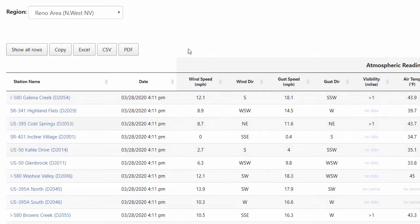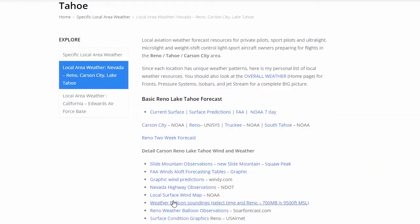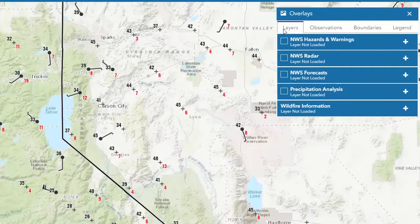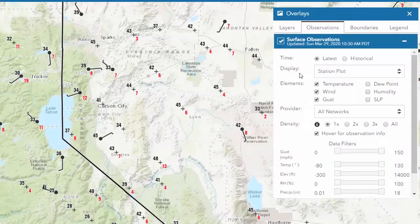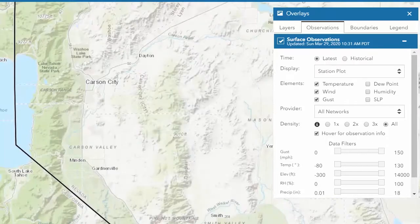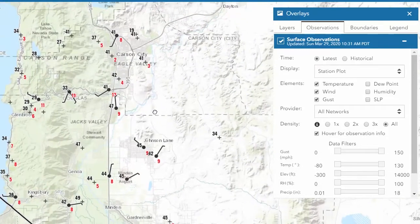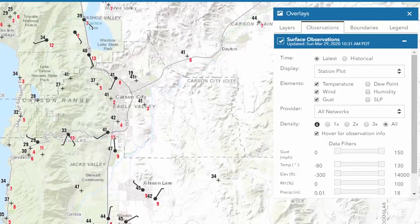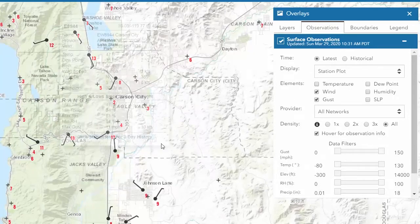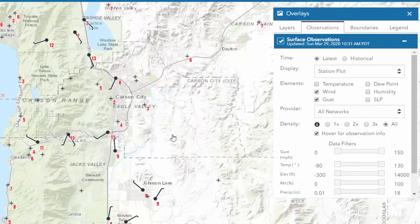Another tool we have for looking at actual observations out there. Now we're going to look at our local surface wind map. This includes the highway observations plus other observations, so it's actually a little more complete. We're going to go to the overlays, go down to our observations, and instead of density, we're going to click all so we get all of our readings. We've got more readings right here, so we're going to zoom in a little bit better. We can see a lot of our actual readings.